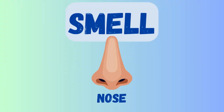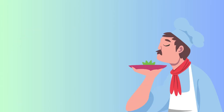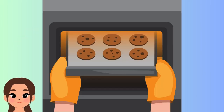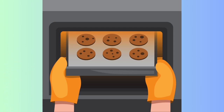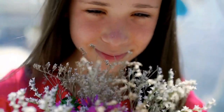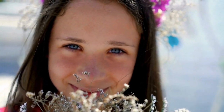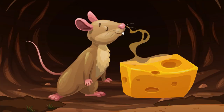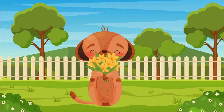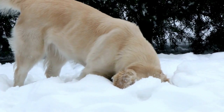Now, let's talk about our sense of smell. We use our nose to smell all sorts of things. Some smells are yummy, like cookies baking, and some are stinky, like a skunk. Let's take a sniff. Mmm, this flower smells so nice! Our nose helps us smell delicious food, fresh flowers, and even warn us if something isn't safe, like smoke from a fire. Isn't that cool?